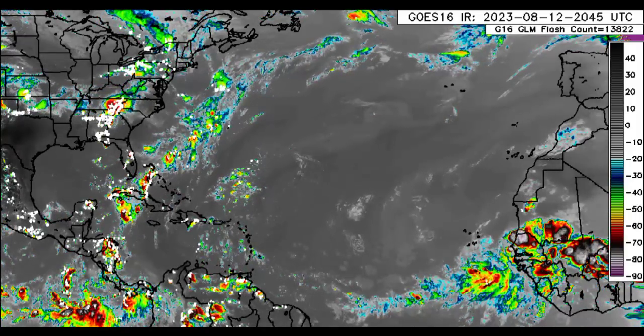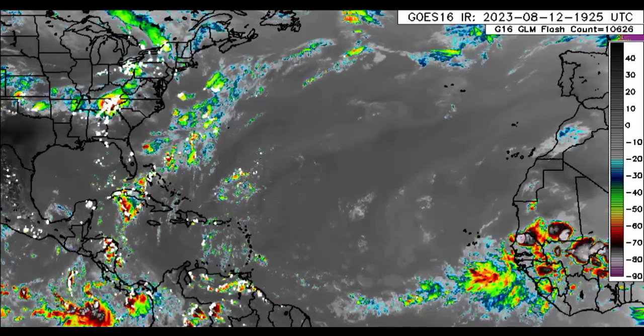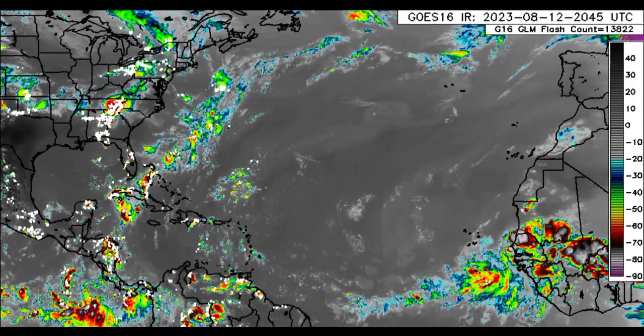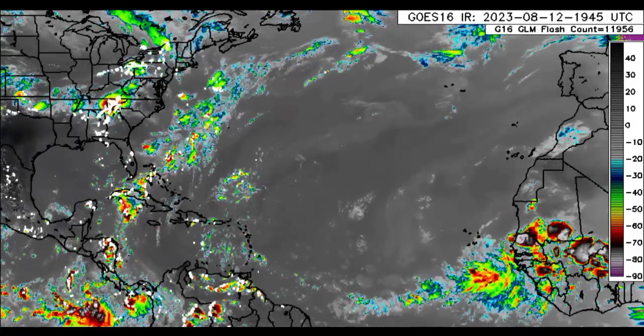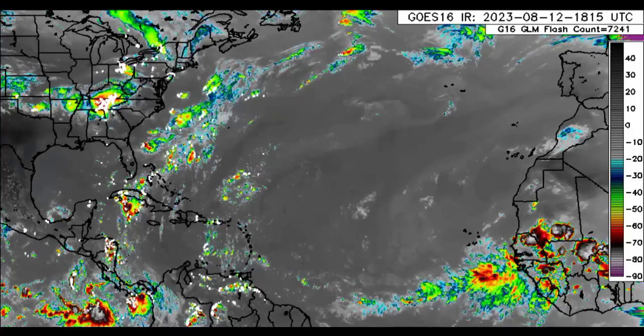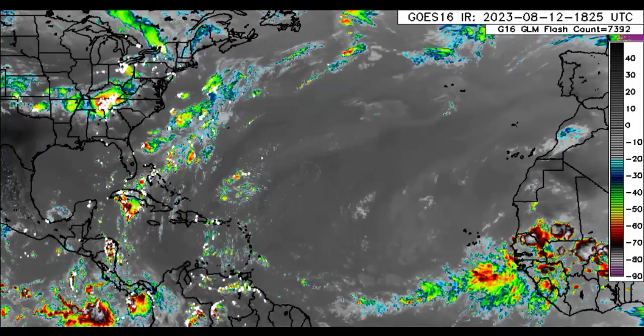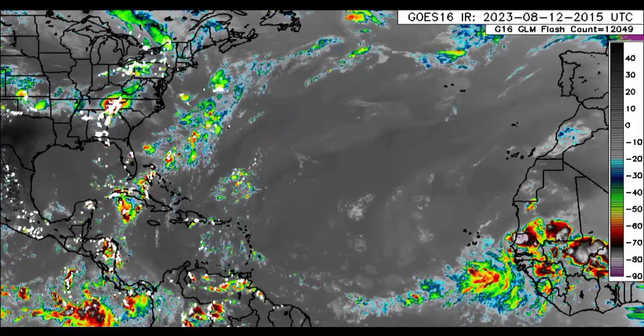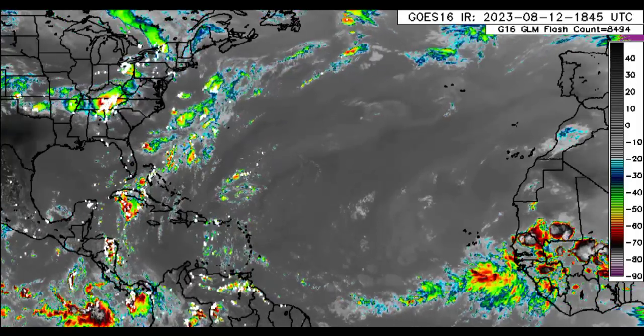Hey everyone, it is Dani and welcome to this update video this evening. I hope that you're doing great and we will be delving straight into what is currently going on across the Atlantic. There are a couple of tropical waves out there. Another will be emerging off Africa as we head into the early part of the new week, and there is a lot more to come. Models are showing something very interesting.